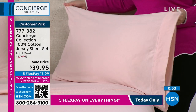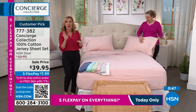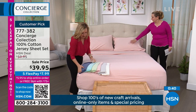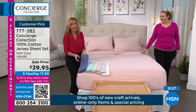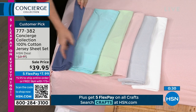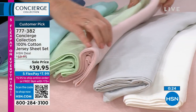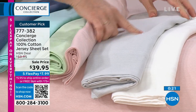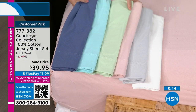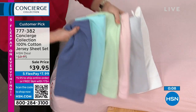Do you notice they kind of hug the bed? At this price point, get these for your kids' rooms, for a college dorm bed, even a fold-out bed — so affordable, and to get cotton at this price point. Starting with the blue — almost like a denim chambray — then the aqua, the sage green, and the pink. I'm keeping these out because the quilt set is coming up and these are going to work so well with it. The item number for this customer pick jersey sheet set that's 100% cotton is 777-382. You can also order it by opening the camera app on your cell phone and scanning the QR code.